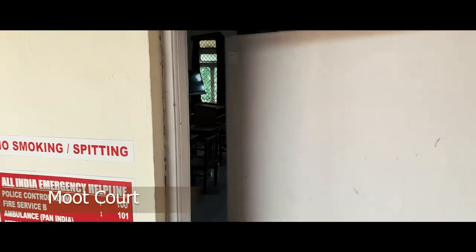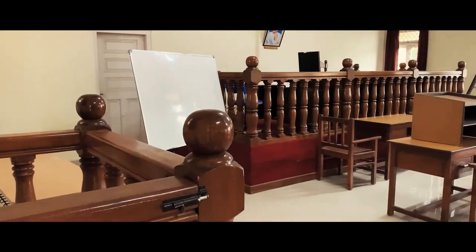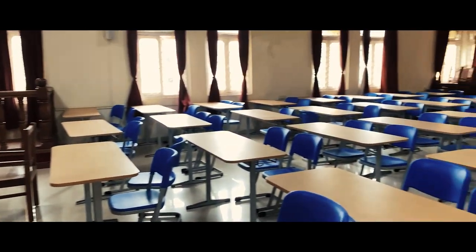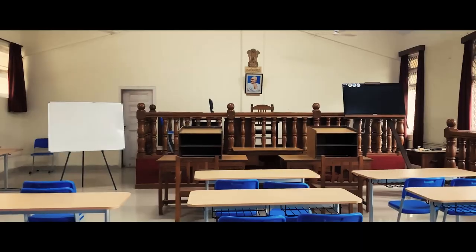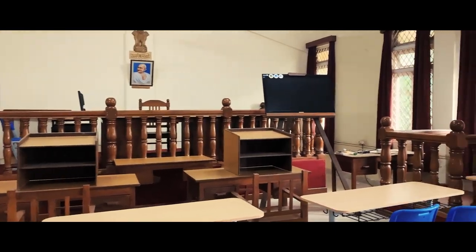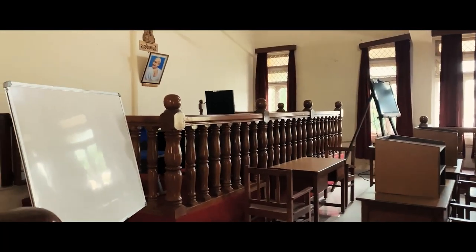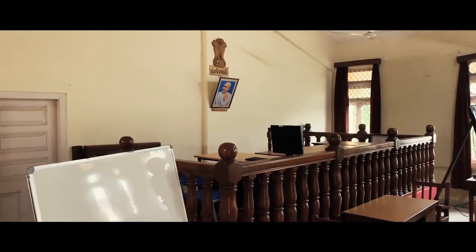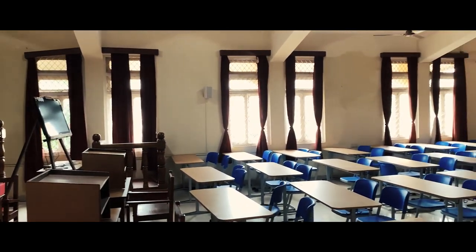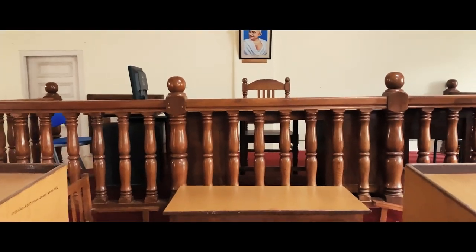On the second floor, the college has a well-resourced moot courtroom designed like a classic courtroom to harness the skill of mooting amongst the students by creating the magic of courtroom drama. The moot courtroom is designed with acoustics, has a seating capacity of over 150, and is especially designed for the purpose of moot court and trial advocacy.